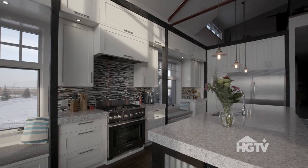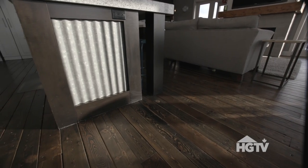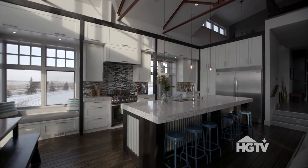Another really great feature of the kitchen is this massive island. This steel right here is actually the corrugated tin from the original structure that we used to wrap around the entire island.